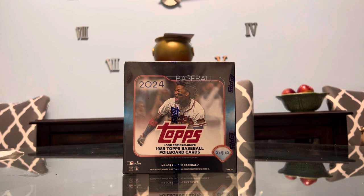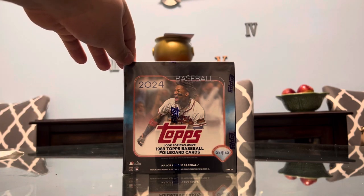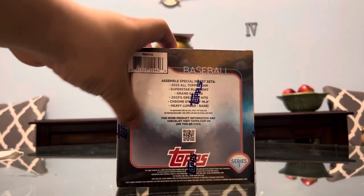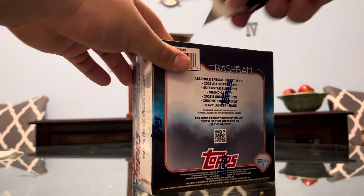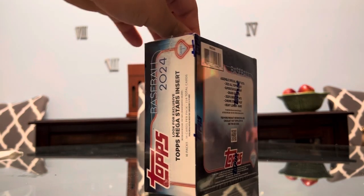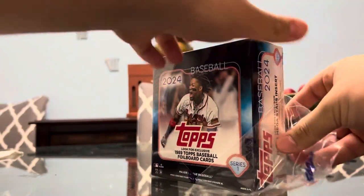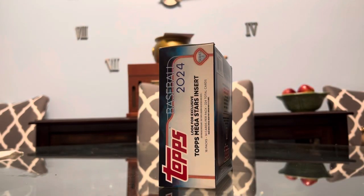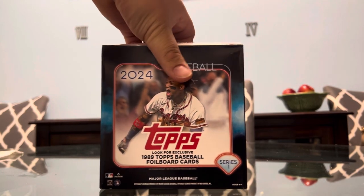I found this at my local Walmart while getting stuff with the family, so this is going to be real exciting. It says look for the 1989 Topps Baseball foil board cards — we have yet to see any of those. Lately it's been nothing too crazy with Topps. We found some nice inserts like the Derek Jeter Grand Gamers, the Nolan Ryan Grand Gamers, and a couple of numbered cards from the Blasters — Garrett Cole numbered to 999 and C.J. Abrams out of 299.